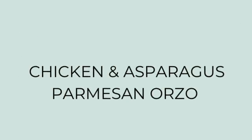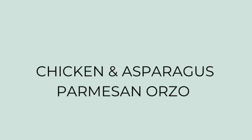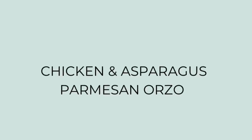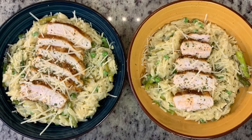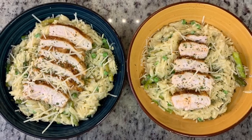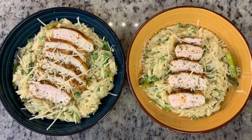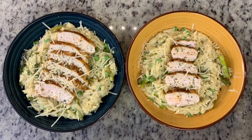For dinner the next night, I made chicken and asparagus parmesan orzo. I've shared this before on my channel a couple months ago, so I'll link my video in the description box below if you'd like a more detailed walkthrough. This recipe is from Julia Pacheco — I'll also have her video linked below. It is a quick and easy weeknight meal — it's a one-pot meal done in less than 30 minutes, so I highly suggest you give it a try.